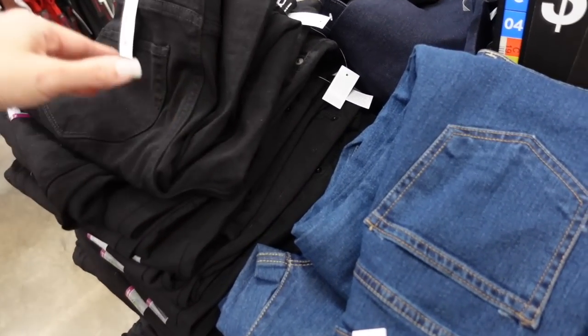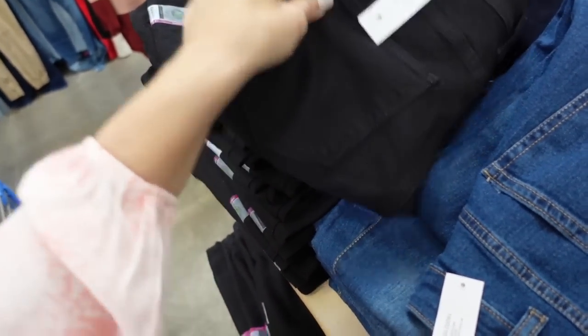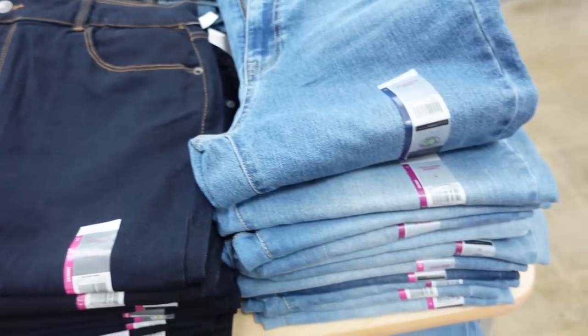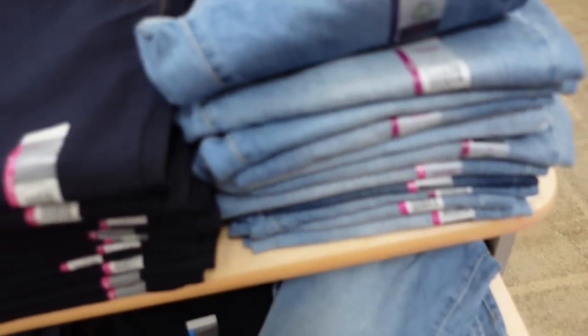On this side are the high rise skinny jeans. You can size up two in these. I got the solid black like I usually do every season. They also have mid-tone and dark indigo. This is the lighter pair. They're $10.88 — also really nice for the price.